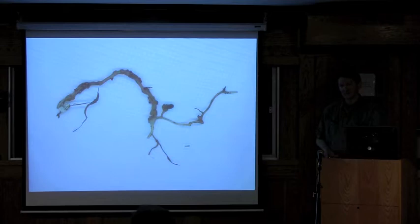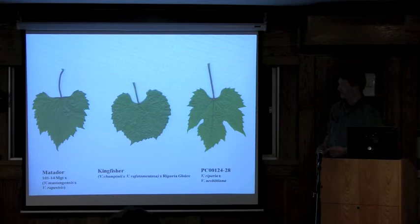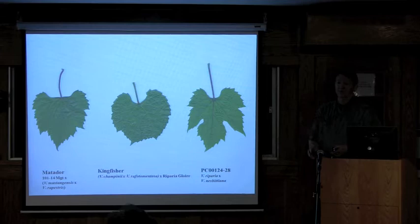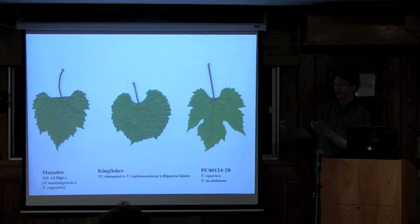Our goals are identifying sources of superior resistance, deploying them into improved rootstock varieties, evaluating those varieties where nematodes are important, and finally releasing them to nurseries and the viticultural community. Matador and Kingfisher are two nematode-resistant rootstocks selected in Geneva and released in 2010 as new varieties. We also have Minotaur, which is a full sibling of Matador. These rootstocks were all selected because they provide protection against virulent nematode populations capable of feeding on and damaging Freedom and Harmony—they are the next generation of rootstocks.